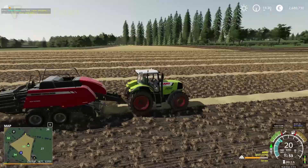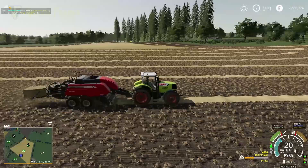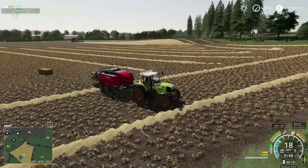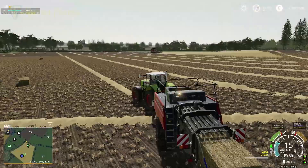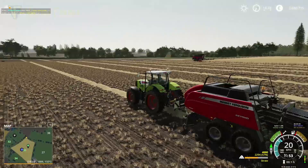So there we go — euros and kilometres for those of you who requested it. It's unfortunate you can't set those options per save game, as that would be really useful. So I'm going to be switching between them as I do various series — I should be using dollars on American maps, for example. I'll continue with this for now and get some more bales punched out.